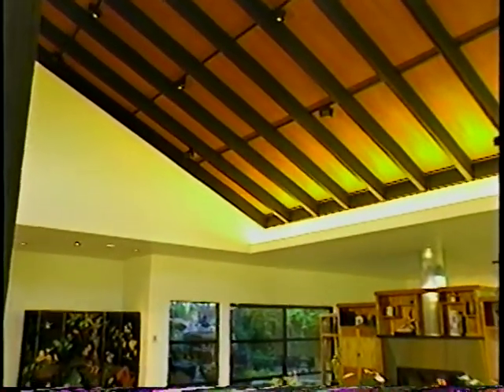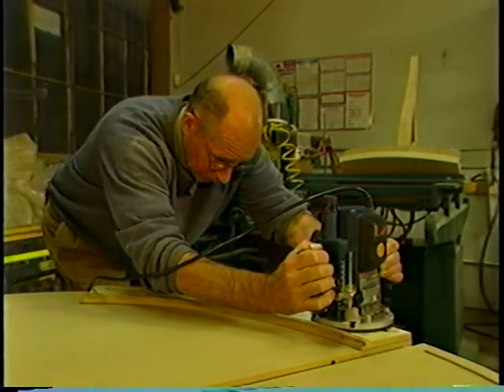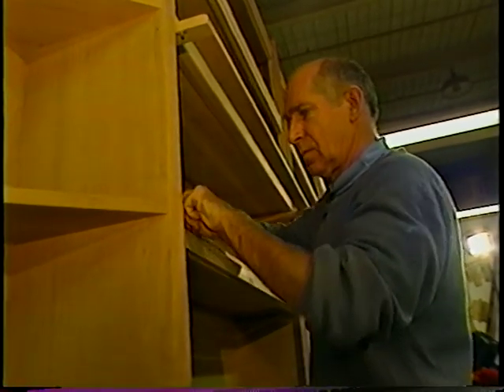Of course, the cabinetry had to be equally unique, so Mac and Joan asked a furniture maker to build a large room divider. In a small shop in Emeryville, California, Yop Romaine approaches each design as a piece of functional sculpture.